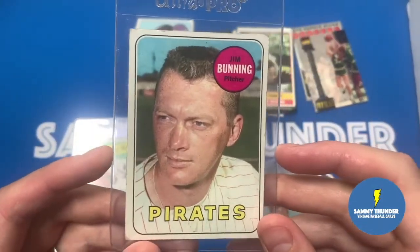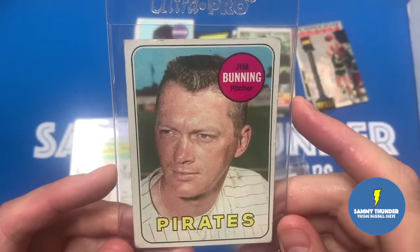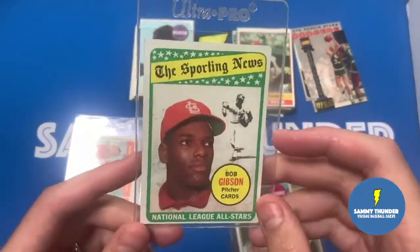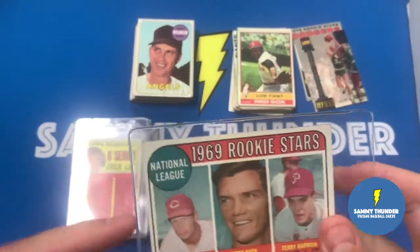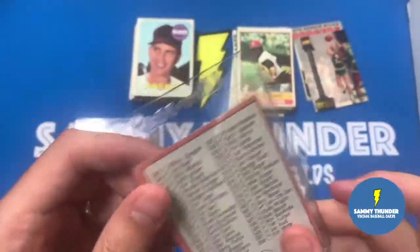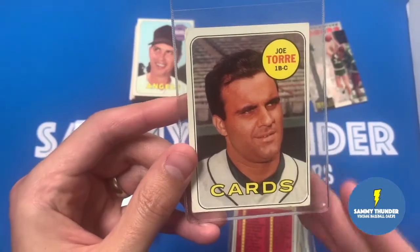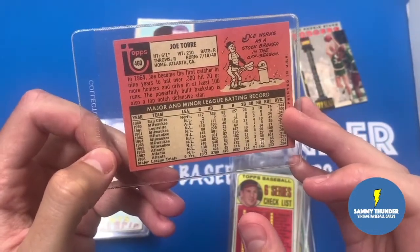Jim Bunning with the Pirates here - I think he must have been traded. Nice card, nice condition, a little soft corner action, but the center is decent. Jim has pitched 40 major league shutouts - that's pretty cool. Here's the Bob Gibson Sporting News - got this for a buck. Got a Rookie Stars with Terry Harmon, Duffy Dyer, and Daryl Chaney. Here's a checklist with Brooksy on there, but this one's pretty creased up. I think I got two of these because I was going through so many cards at this card shop. I enjoyed collecting Joe Torre cards when he was starting his career - this is the cool card of him. Joe works as a stockbroker in the offseason - I did not know that.